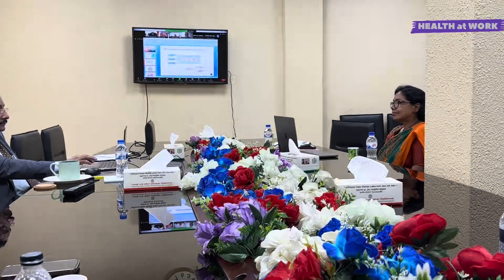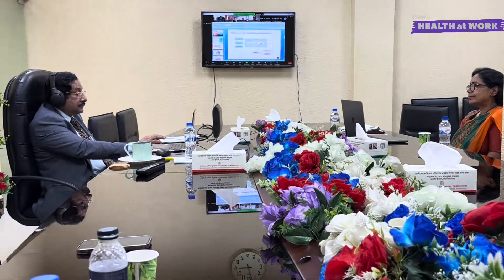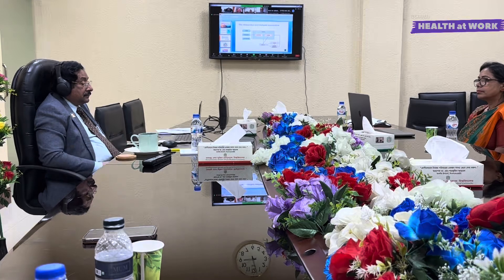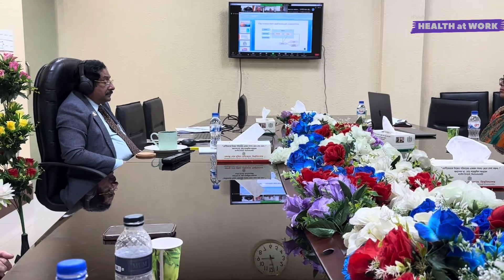Research gives us the results, and from the results we go for scientific publication. This cycle goes on repeatedly.